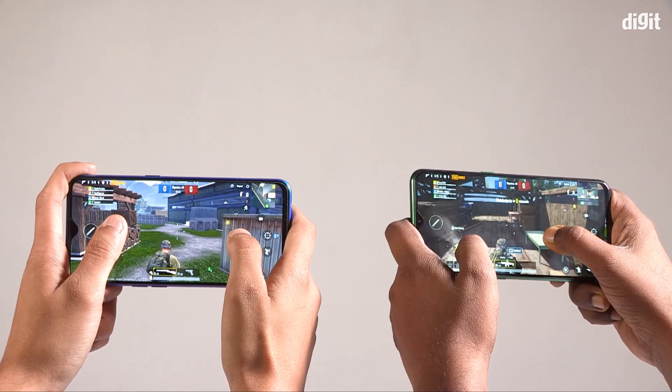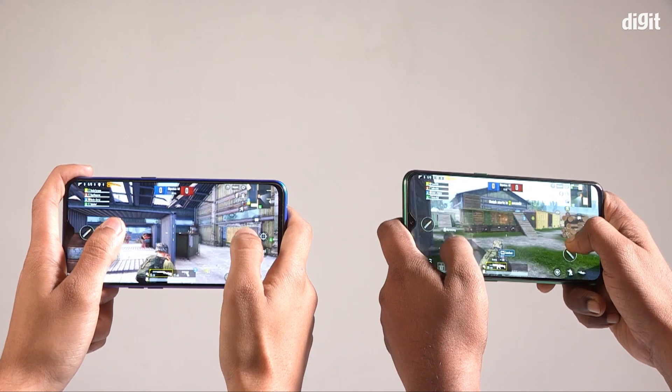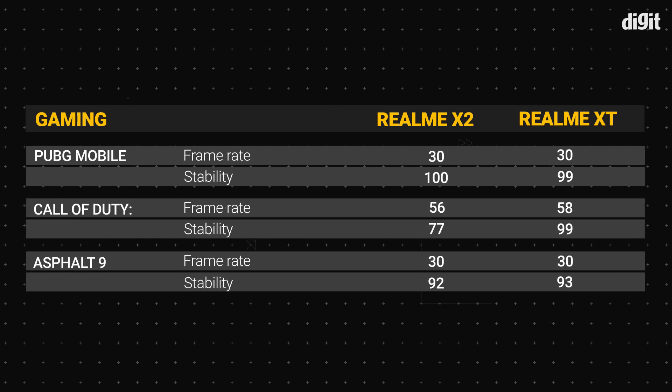But that's just the benchmarks telling only part of the story. We also played a lot of games on both devices and noted frame rates and stability using Gamebench. Based on the results displayed on your screen, both the Realme X2 and the Realme XT performed almost identically in gaming. On Call of Duty Mobile, the Realme XT notched up 58 fps with 99% stability, while the Realme X2 clocked just 56 fps at 77% stability. Both PUBG Mobile and Asphalt 9 clocked 30 fps, but the X2 offered slightly better stability.